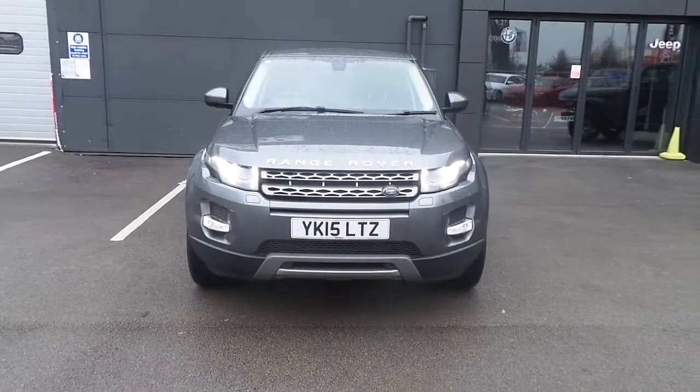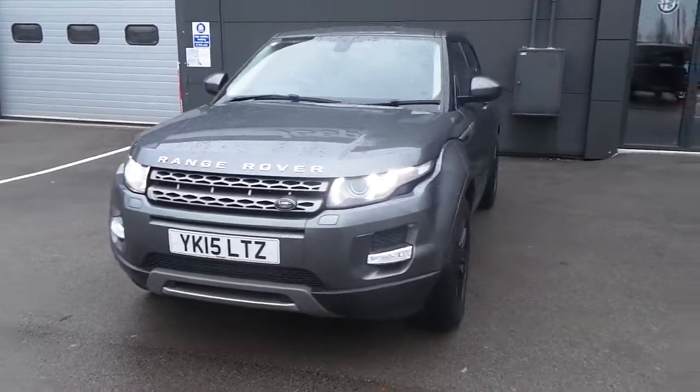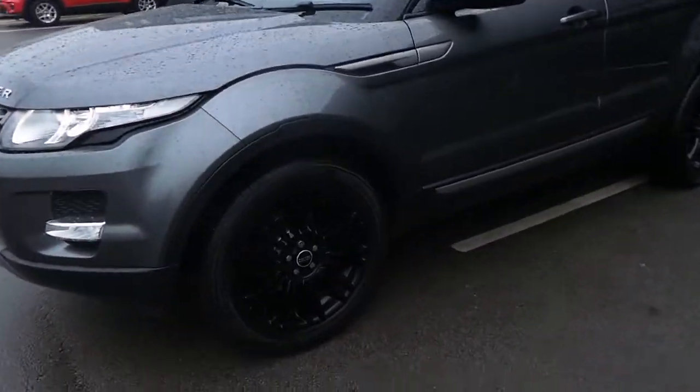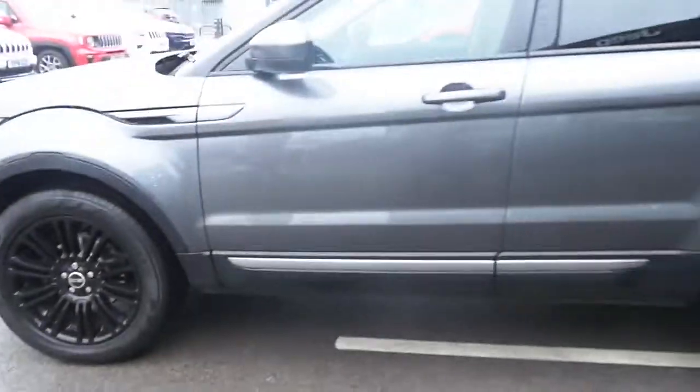Hi and welcome to Pentagon Doncaster. My name is Dan and here today we have our 15-plate Range Rover Evoque. It's the 2.2 diesel Pure. This one has 19-inch black alloy wheels and it's finished in grey.